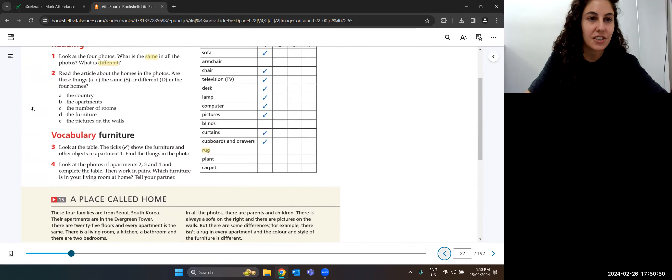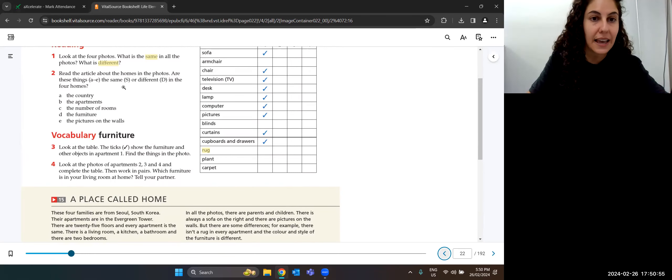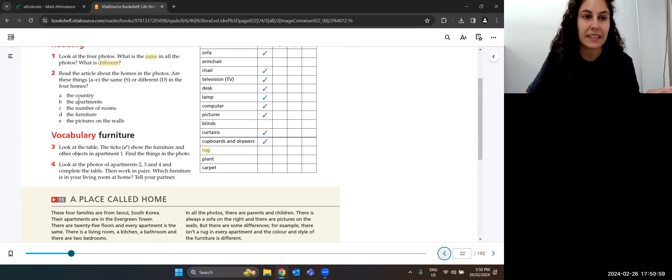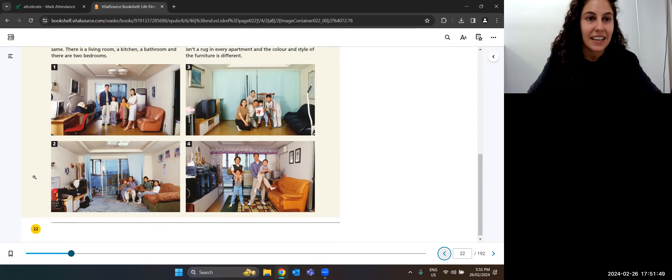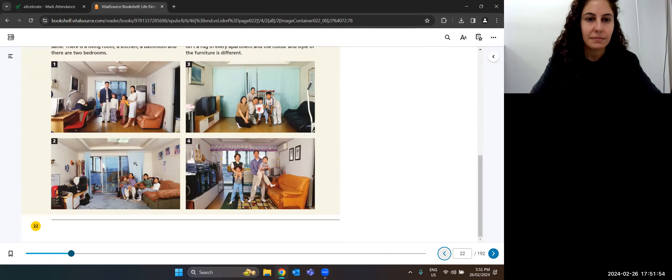For example, there isn't a rug in every apartment, and the color and style of the furniture is different. Now some questions — put S for the same and D for different. These four families are from South Korea, so yes, same country. Every apartment is the same — same number of rooms and bathrooms. Is the number of rooms the same? Yes, there are two bedrooms. Is the furniture the same? No, it's different. Are the pictures on the walls the same? No, they're different.